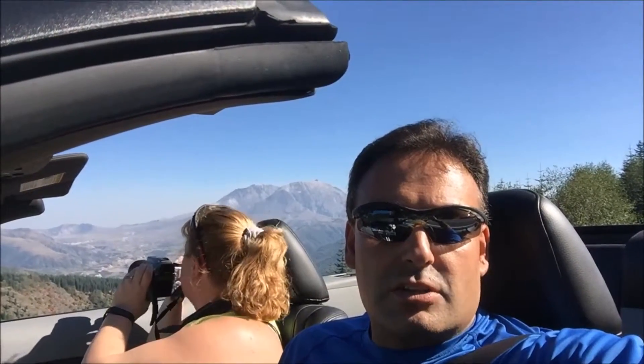Hey everybody, it's Eric J from Northern Gunner. One of our favorite trips to take every year is to come up to Johnston Ridge Observatory at Mount St. Helens. We like to go spotting elk and check out the scenery up here — it's just so beautiful. Mount St. Helens erupted in 1980 and is now a national monument. It's roughly two hours outside of Olympia.